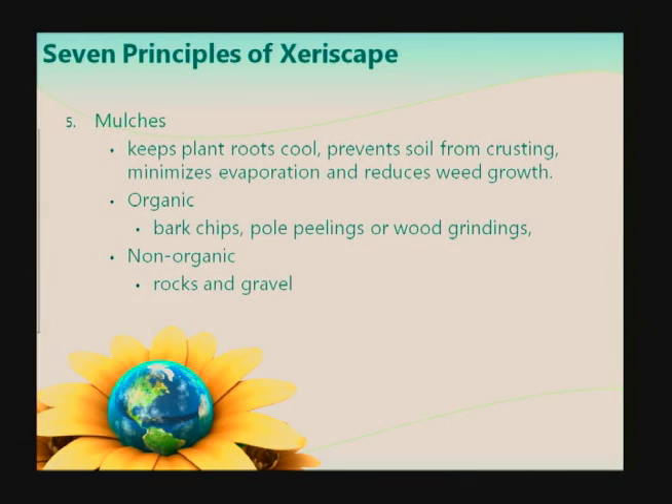Mulches — we have organic and inorganic mulches. Organic mulches are things like wood chips, shredded cedar, and cuttings, and they tend to break down into the soil and add nutrients back. Non-organic mulch would be something like rock and gravel.